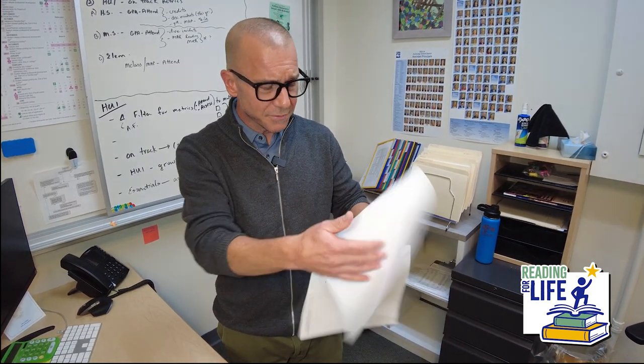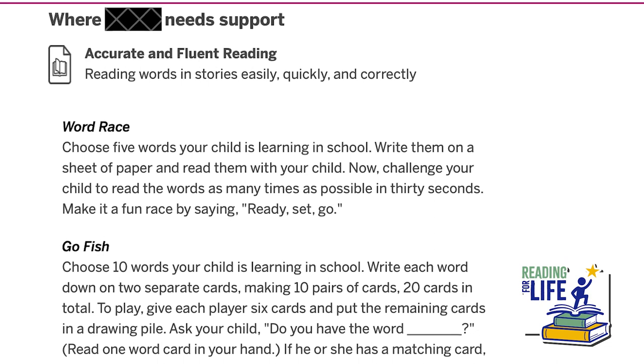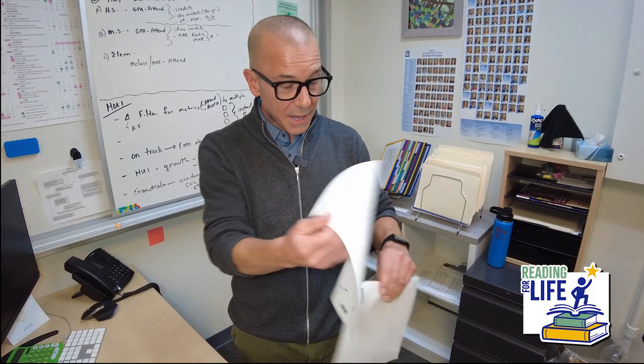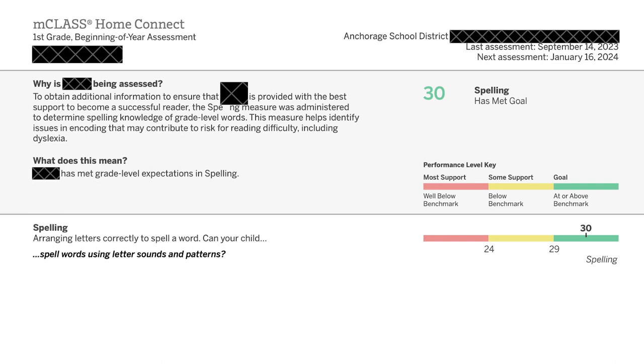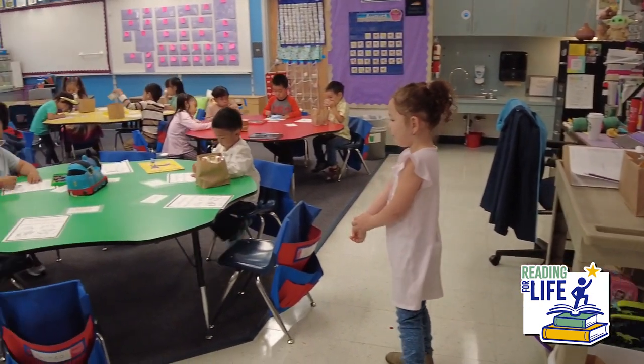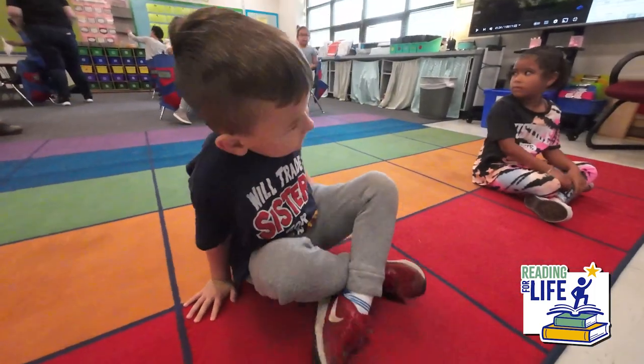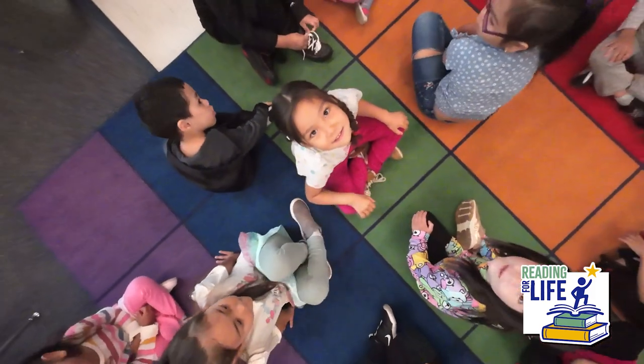That first page is the summary of those results. The second page of the report will show you an area of need where your student can improve in reading skills, and it's going to provide a few different tips and strategies that are quick and easy that you can use at home to support your student. The final page of the report is an additional assessment that will help us determine if your student is at greater risk for further reading difficulty.